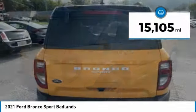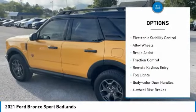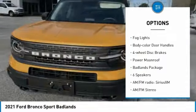This vehicle has less than 20,000 miles. Here are some of this vehicle's great options: blind spot monitor, electronic stability control, alloy wheels, brake assist, and traction control.